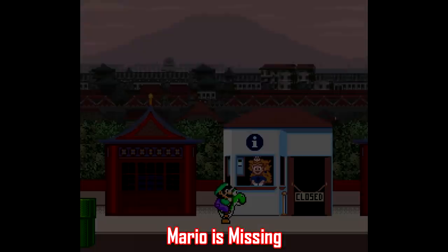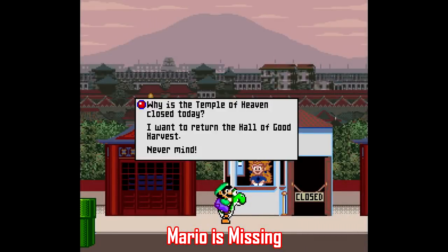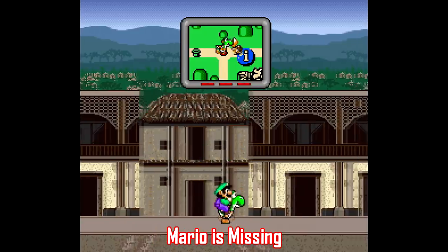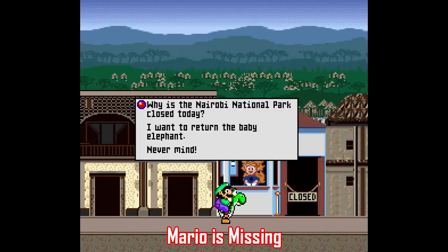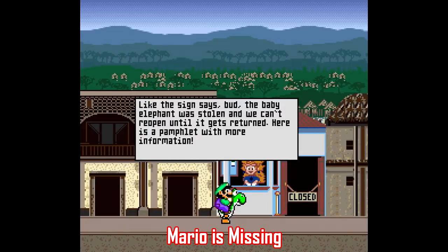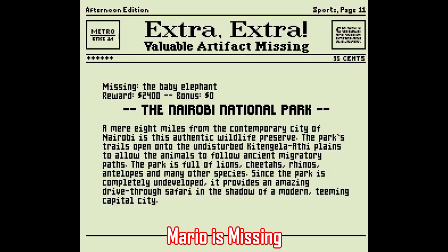They mean well — these are edutainment games — they may look and sound and play like traditional Mario games, or in the case of Mario is Missing, a Luigi game, but the way the game is structured is just jump on a Koopa, find an artifact, answer a bunch of trivia questions, and put the artifact in the right spot. Rinse and repeat over and over, it is extremely tedious.